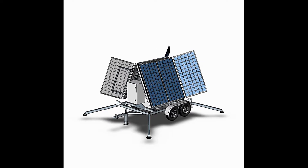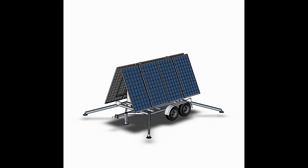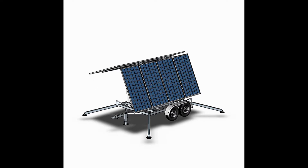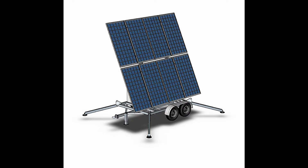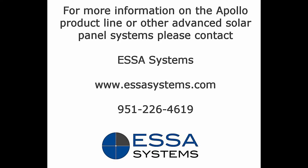The Apollo is available with panels only or as a complete engineered power system including batteries, charging and power distribution systems. Contact ESSA Systems today to discuss your next portable solar solution at www.essasystems.com. We look forward to hearing from you.